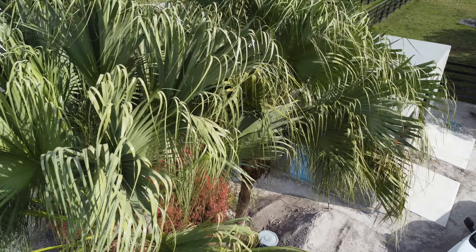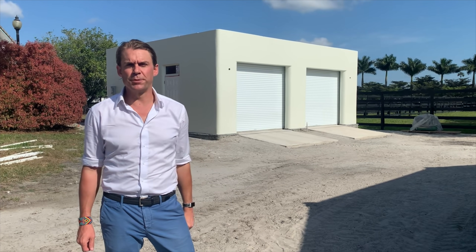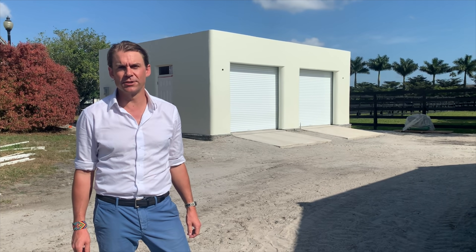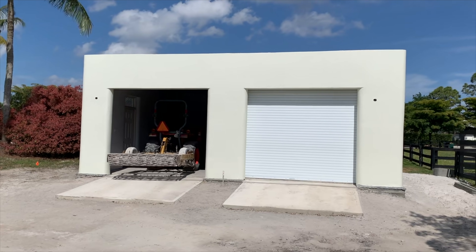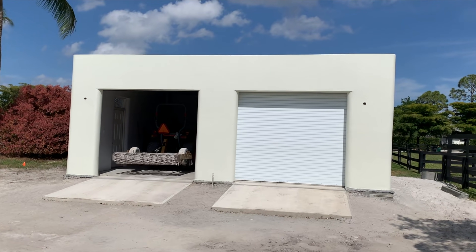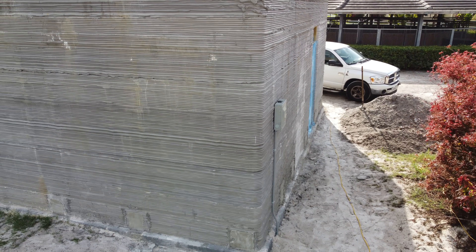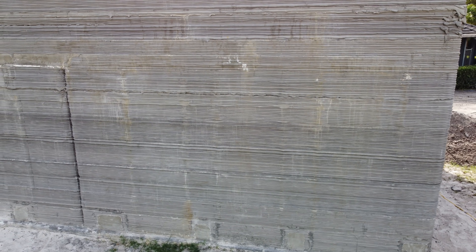Here's the much anticipated finished product. Here we have the first 3D printed structure in Florida, completed with a Cobod BOD2 printer and Printed Farms. With a smooth finish and a coat of paint, the building doesn't stand out at all from typical construction you might find in Florida. You can see before these finishings were added, the lines didn't look so great. Keep in mind this project did not use any tent or protective covering for the printer, so it was completely exposed to the elements as it was being printed.